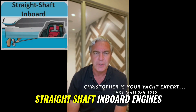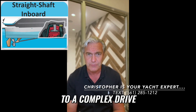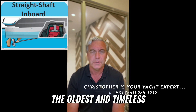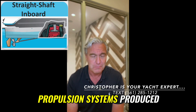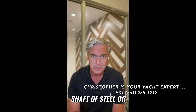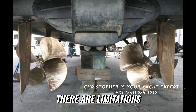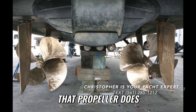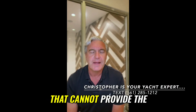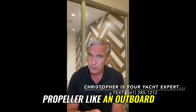Moving on to straight shaft inboard engines — one of the oldest and most timeless propulsion systems. It is a big V8 or much larger engine connected to a straight shaft of steel or iron that spins a propeller underneath the boat. The limitation is that the propeller does not move. You have a rudder behind the propeller that turns, and that cannot provide the same level of maneuverability, steering, and handling that a movable propeller like an outboard or even a stern drive can provide.